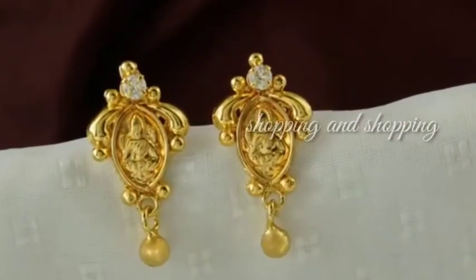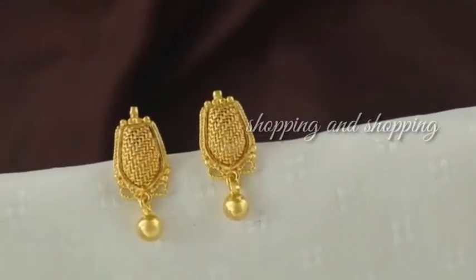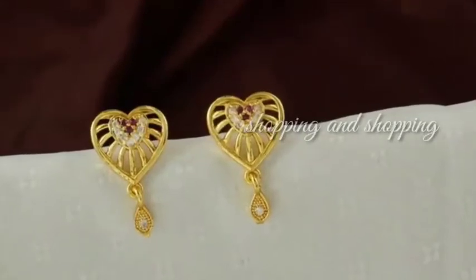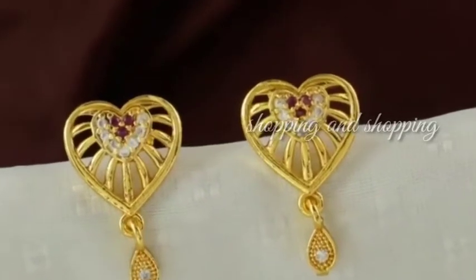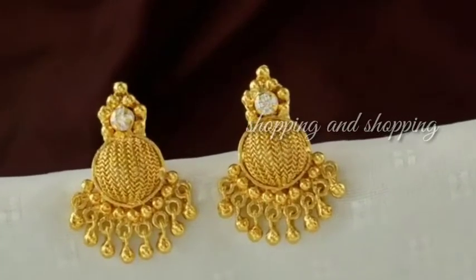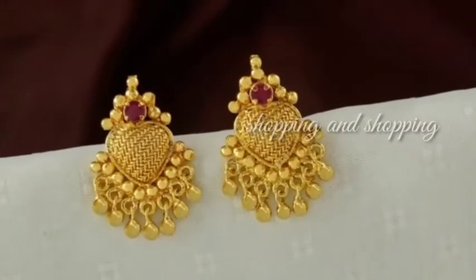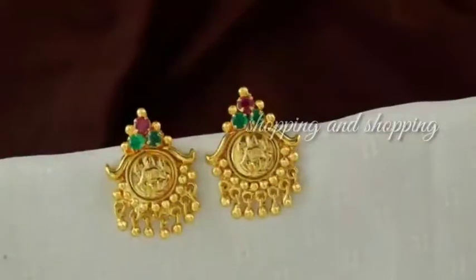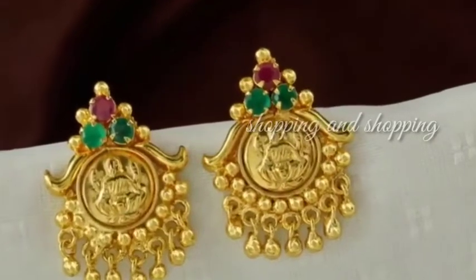If you look at the studs, it's a big Lakshmi design, but it's cute. The weight is 3 grams. If you look at this stud, it's 3 grams. This one is a big stud at 8 grams. Another stud here is 7 grams.